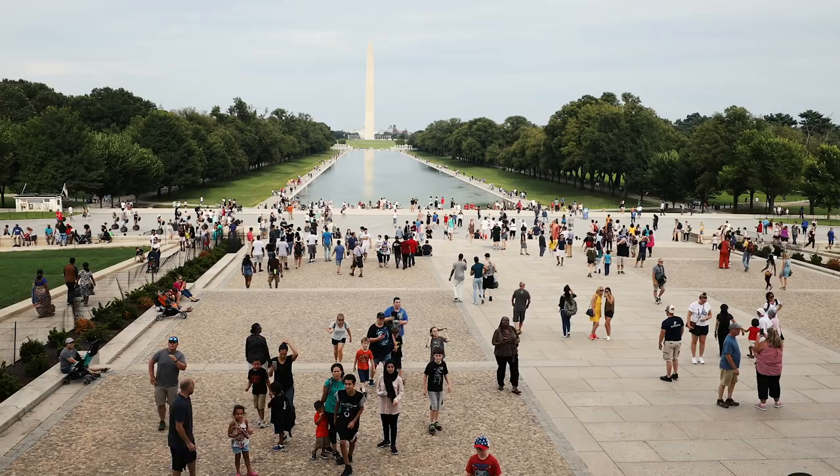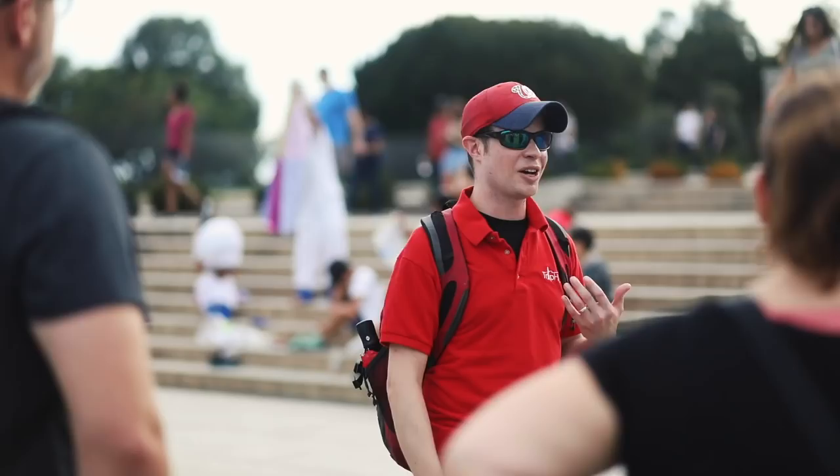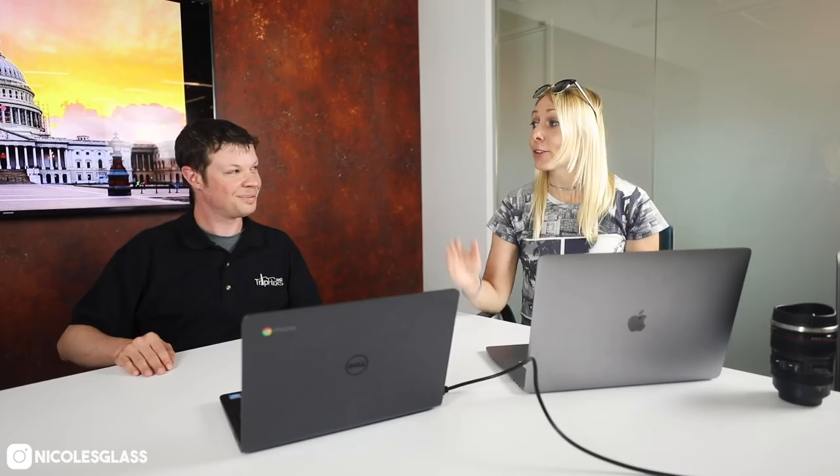Rob, can you briefly introduce yourself? Thanks Nicole, I appreciate you having me on your channel. My name is Rob. I am the founder of Trip Hacks DC, a YouTube channel where I have tips, tricks, and travel hacks for people who are coming to visit Washington DC. We're also a tour company, so I love to have people come on tour with me or one of my other tour guides when they visit — we'll show you the sights and make sure you have a great time. Can you tell me a little bit about how you use Shutterstock photos for your business?